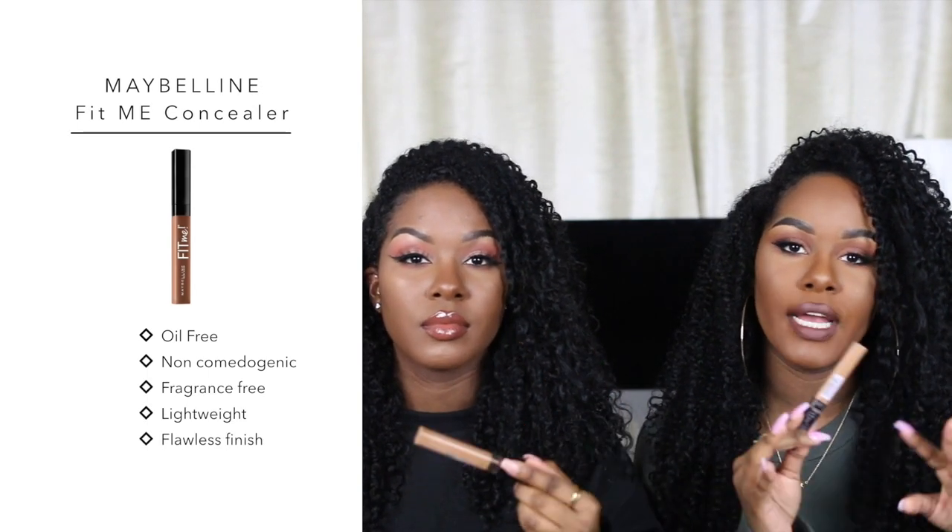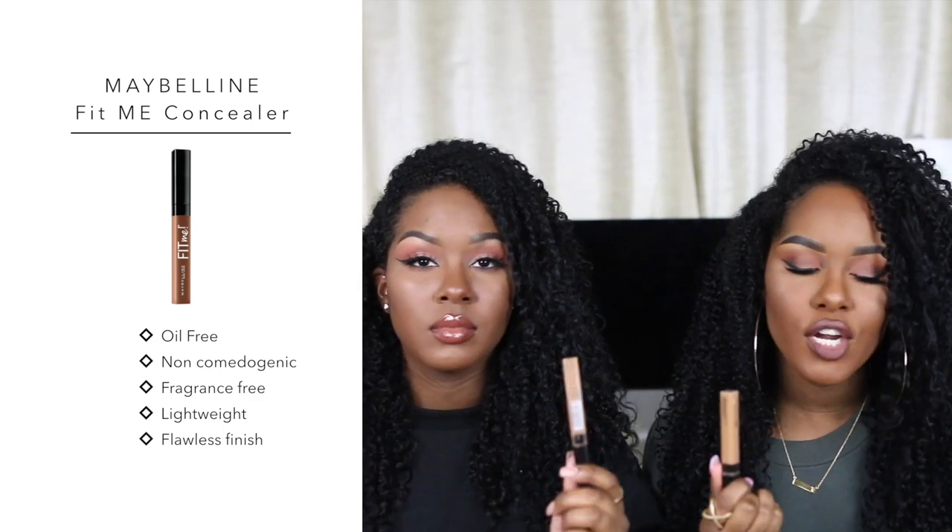Concealer was super easy for us to pick. This is the Maybelline Fit Me concealer — absolutely amazing. It's buildable, you can do a light makeup look or go glam with it. We're in the color 30 Cafe, which is never in the store. This feels so thin and light on the skin because some full-coverage concealers feel cakey and heavy. This is just airy — it glides on so nicely and blends out really well with the beauty blender. I'll honestly pick this over some of my high-end concealers.